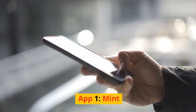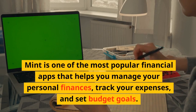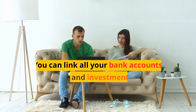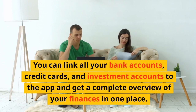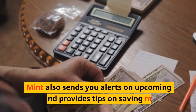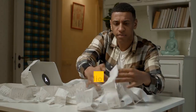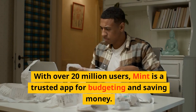App 1: Mint. Mint is one of the most popular financial apps that helps you manage your personal finances, track your expenses, and set budget goals. You can link all your bank accounts, credit cards, and investment accounts to the app and get a complete overview of your finances in one place. Mint also sends you alerts on upcoming bills and provides tips on saving money. With over 20 million users, Mint is a trusted app for budgeting and saving money.